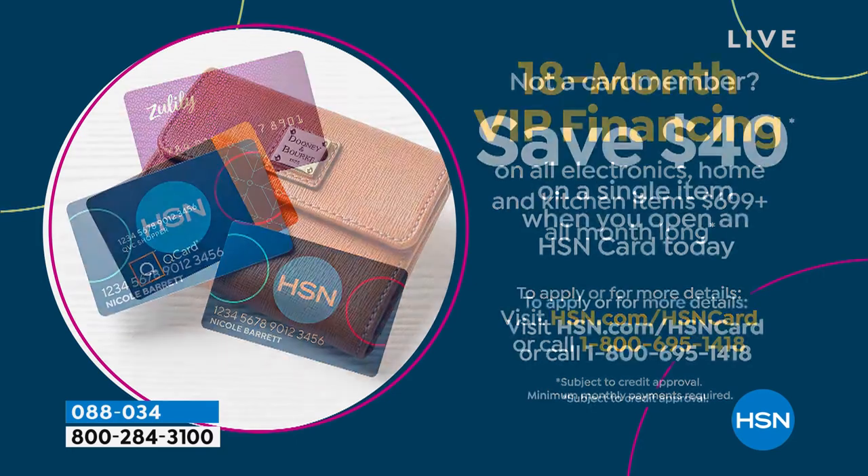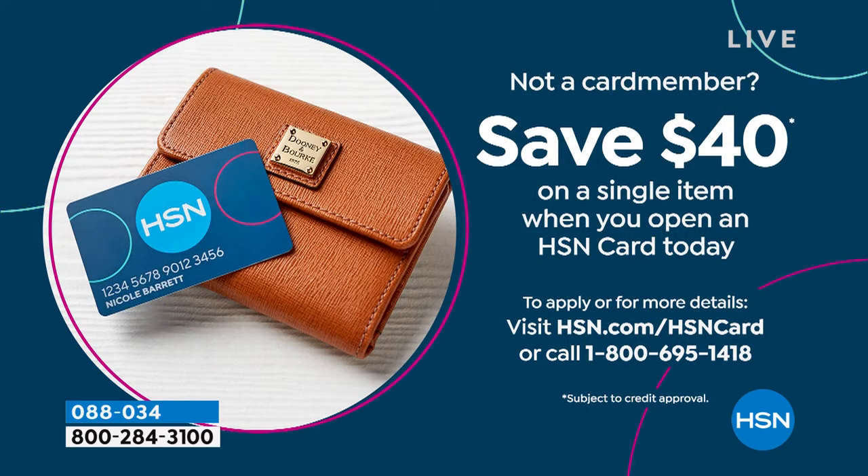If you're saying you don't have the card but love the idea of smaller payments, go ahead and apply for the card. Most people that apply for the HSN card are actually approved, so never be shy about applying. Once you apply, you can turn right back around, buy the EcoFlow Pro, and you'll also get $40 off your first purchase. Then you can still put this on the 18-month VIP financing.